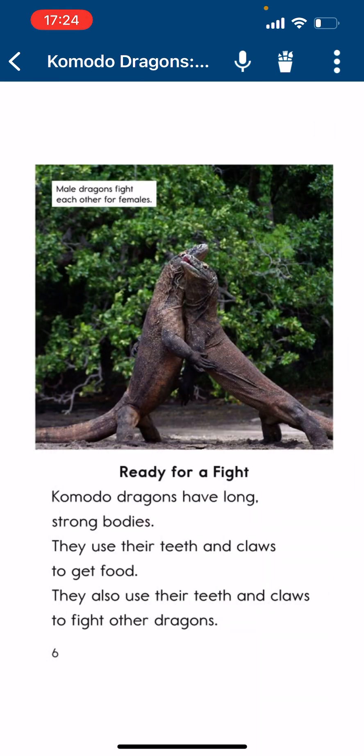Ready for a Fight. Commodore Dragons have long, strong bodies. They use their teeth and claws to get food. They also use their teeth and claws to fight other dragons.